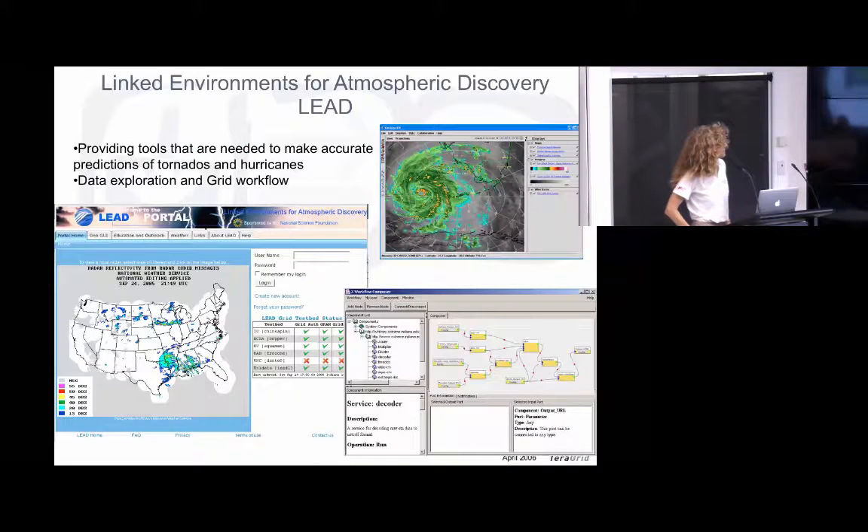A couple of early successes from that program. The Linked Environments for Atmospheric Discovery program — LEAD — took radar data feeds, and when the radar data warranted it, launched high-definition simulations on supercomputers to look at the development of tornadoes. You need to model things in a fine-grained way to look at that cell development, and you can't be doing that all the time. So when ought you to be doing it, and how can you construct workflows to do that? LEAD was one of those early TeraGrid products.